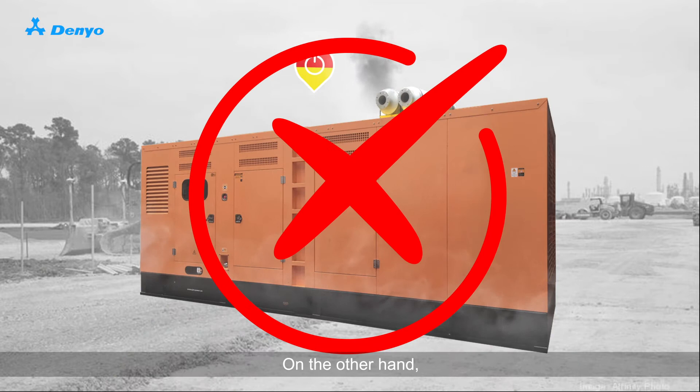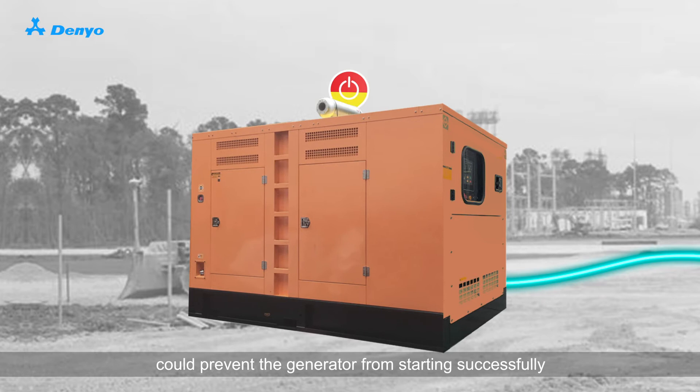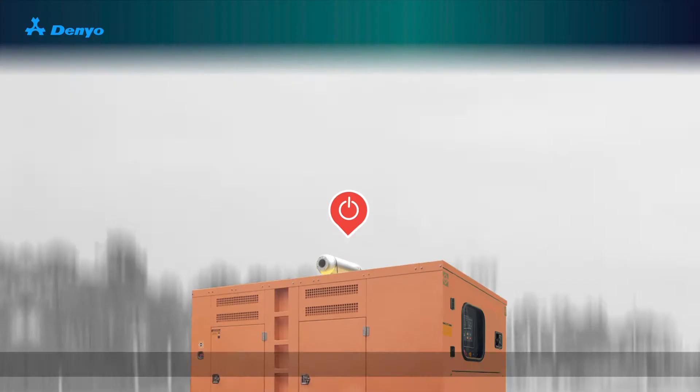On the other hand, choosing an undersized generator to match up to a motor load could prevent the generator from starting successfully.